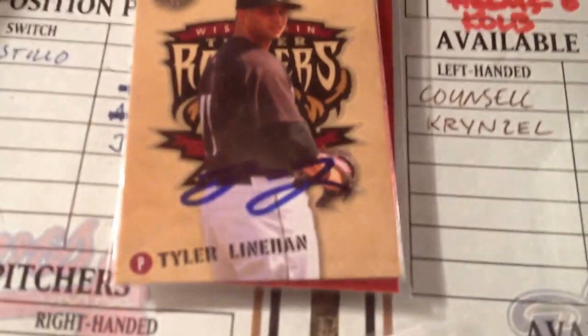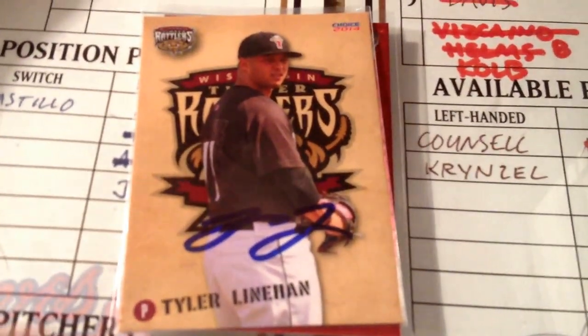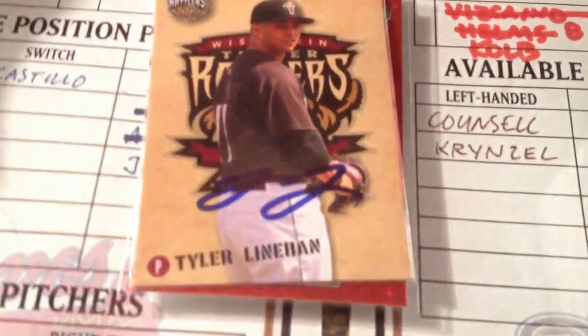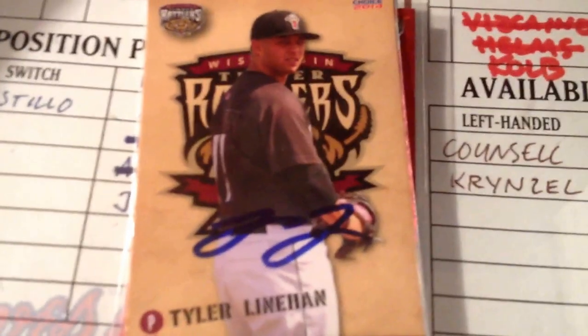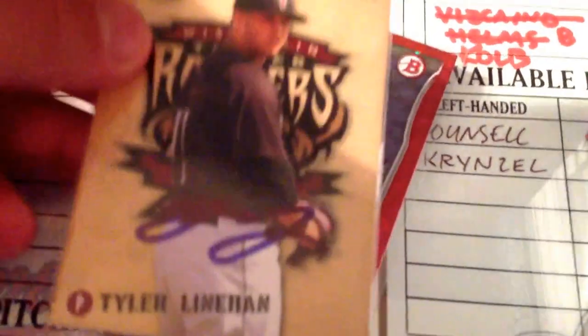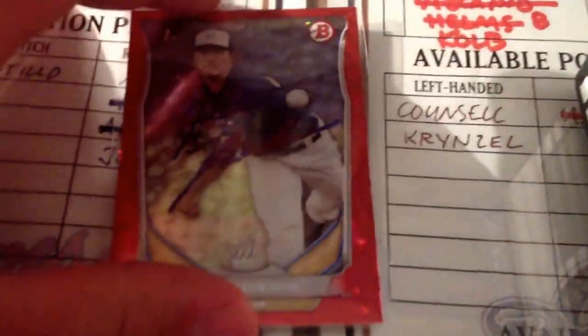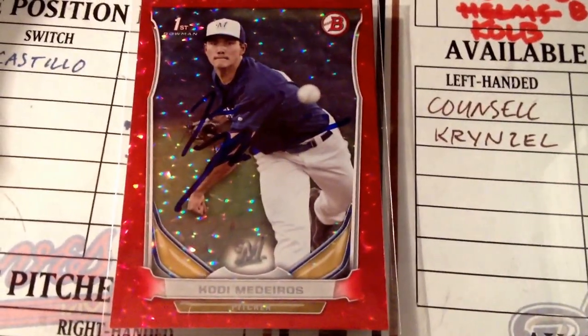Then Tyler Linehan on two of two — I finally finished up the Wisconsin Timber Rattlers team set from last year. He was on the team for like two weeks last year and then they sent him down to Helena, I think due to injury. Happy to finally get him on the card and get him done for the team set. The other one was for my brother. Then for the mojo of the night — I got Cody Medeiros on three of three, including this sick red ice card.